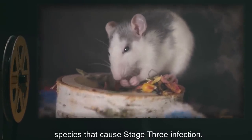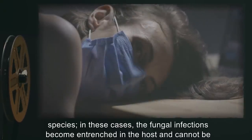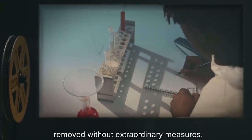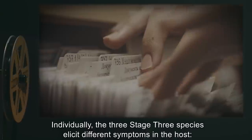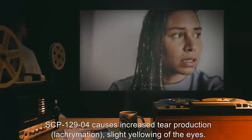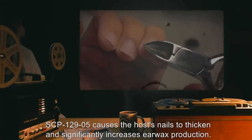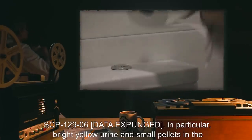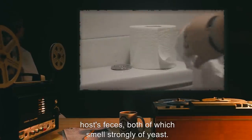Stage three: In the absence of SCP-129-3, nearly all animals are immune to the three species that cause stage three infection. However, a small number of stage two victims can become infected with one or more of these species, in which case the fungal infections become entrenched in the host and cannot be removed without extraordinary measures. SCP-129-4 causes increased tear production and slight yellowing of the eyes. SCP-129-5 causes the host's nails to thicken and significantly increases earwax production. SCP-129-6: [data expunged], including bright yellow urine and small pellets in the host's feces, both of which smell strongly of yeast.